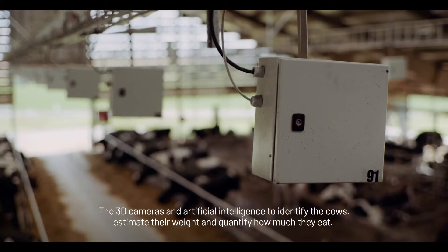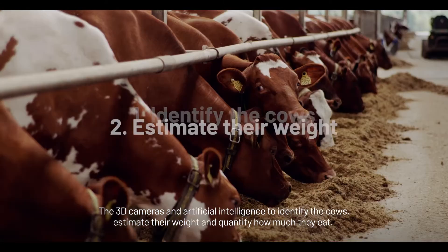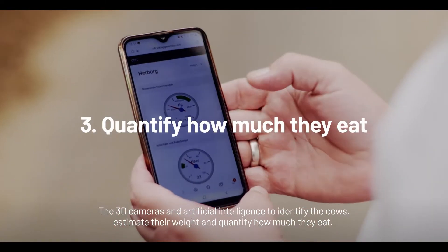natural behaviour. The 3D cameras and artificial intelligence identify the cows, estimate their weight and quantify how much they eat.